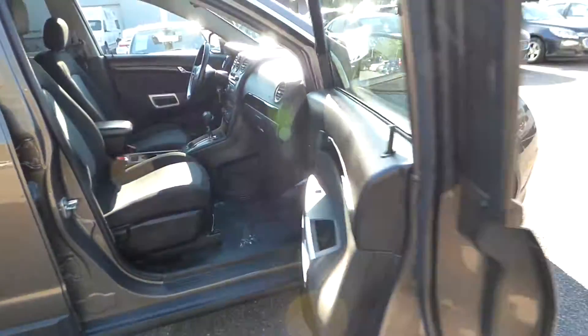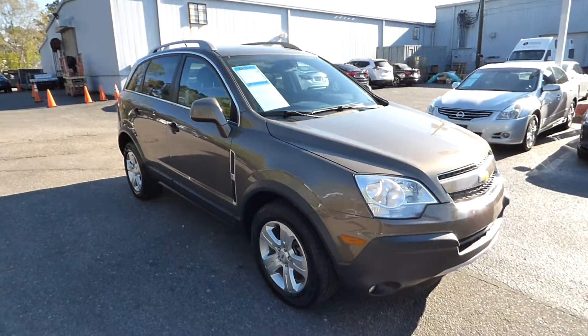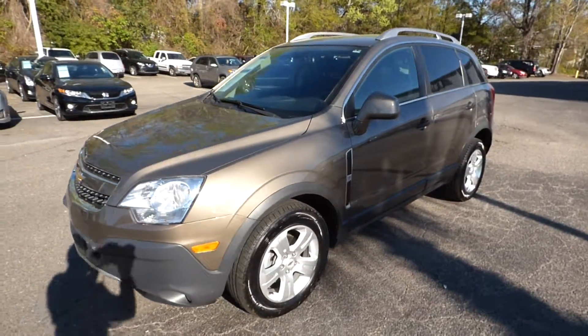For more information on this vehicle, visit us online at charlestonnissan.com, call us right here at the dealership at 843-571-2810, or come check it out in person here at Charleston Nissan on Savannah Highway.